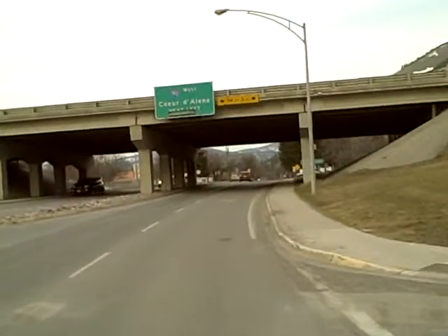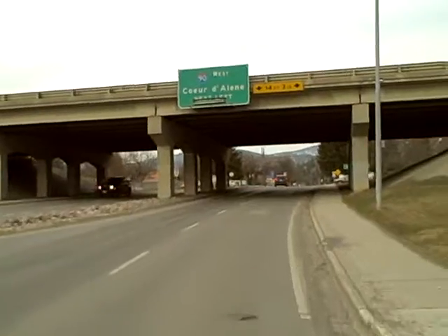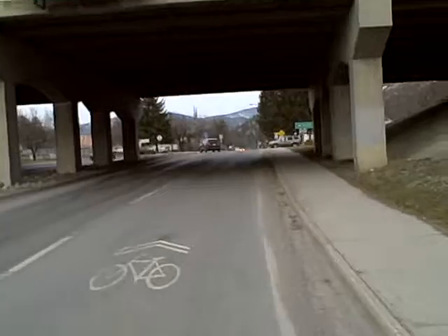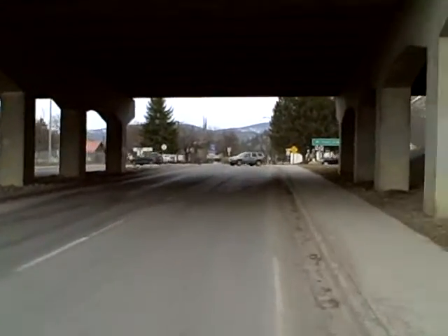The two roundabouts coming — one here and one where that car has its blinker — should really help with safety and flow. We do have a couple of concerns, though.